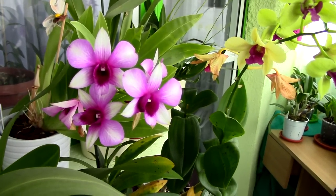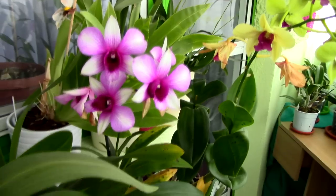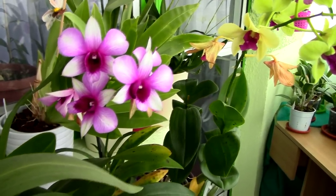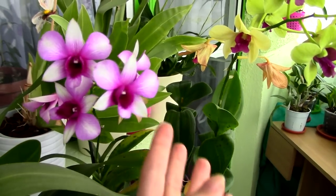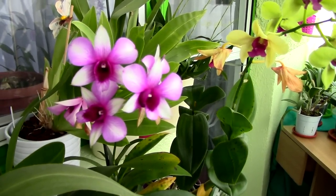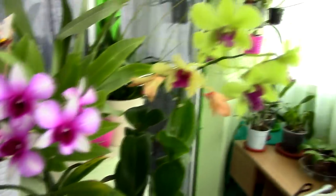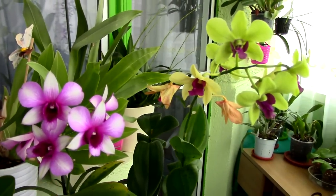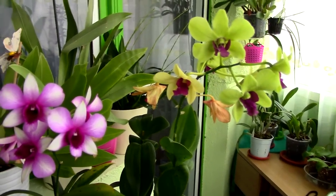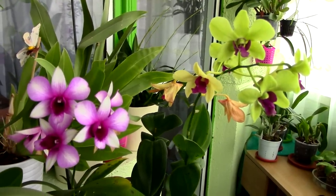Dendrobium Phalaenopsis are fast bloomers as well. It can take up to one month or a month and a half from the first time you see the flower spike to the time you see the flowers. Usually the flowers can last quite a long time, maybe three months, though I tend to believe they last a bit more in springtime because of more light. My Dendrobium Phalaenopsis gave me about two months of blooming, which is in the average, but I know I can get three months with more sun.